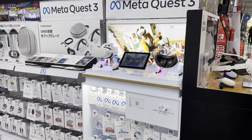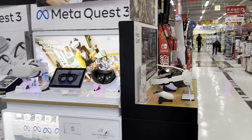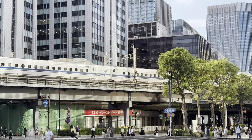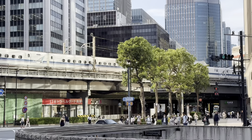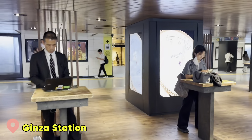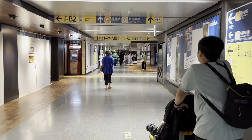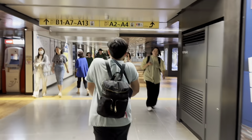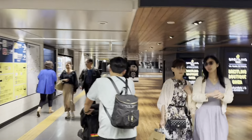MetaQuest 3 is here. At the train station area they also have a small waiting area or laptop area so you can do your work — very convenient if you suddenly have a meeting.